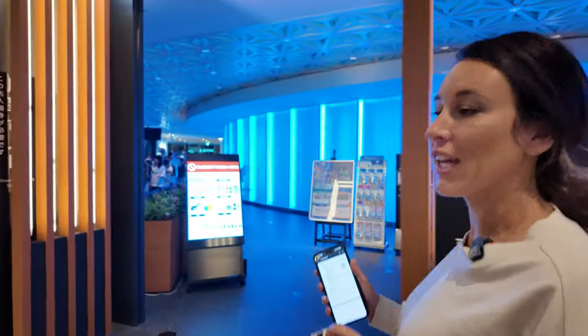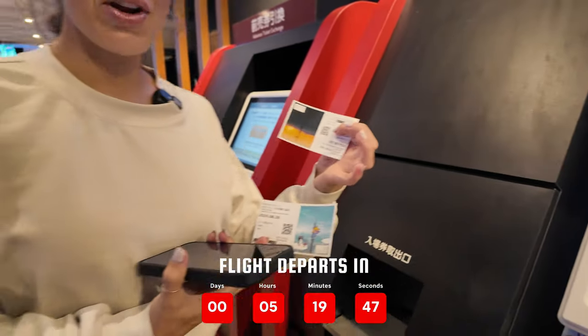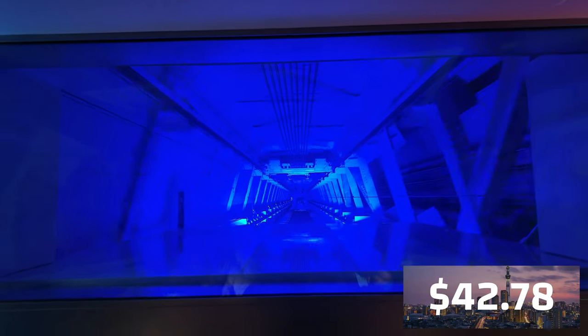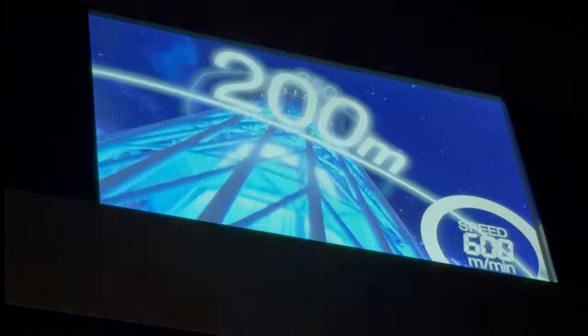We pre-bought our tickets, and if you pre-order you get 400 yen off. Then you take your QR code, go to the machine, and it prints out the tickets.